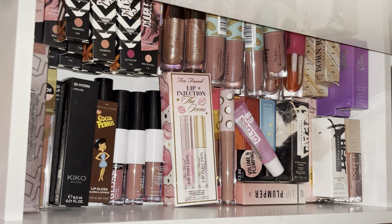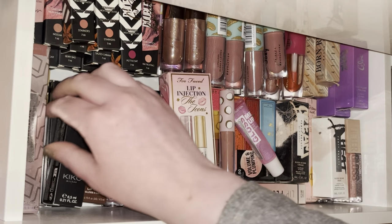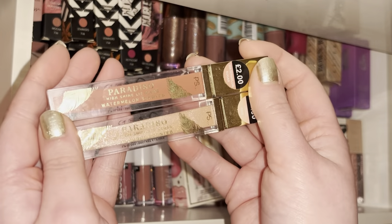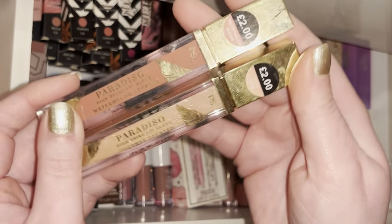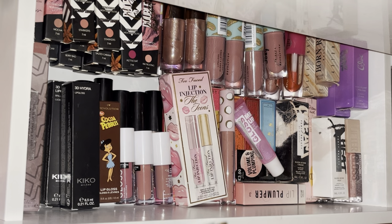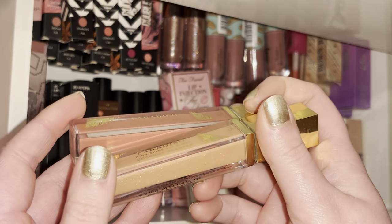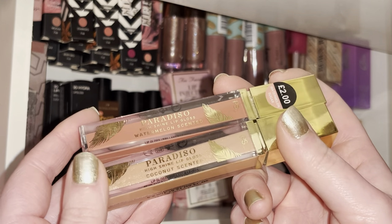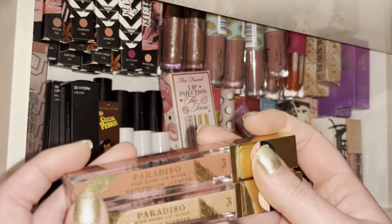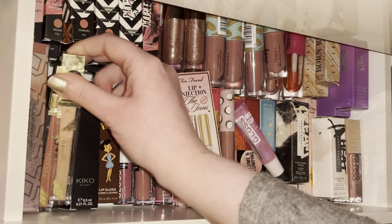Next I have these two from Primark — they were part of their summer collection last year, the Paradiso collection. This one is Watermelon Sugar and this one is Coco Kiss. They're so nice — they're more like a gel formula, not very liquidy in terms of a lip gloss, it doesn't really slide about, doesn't dry down, and they're not like really glossy either.